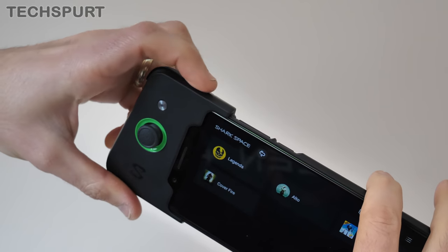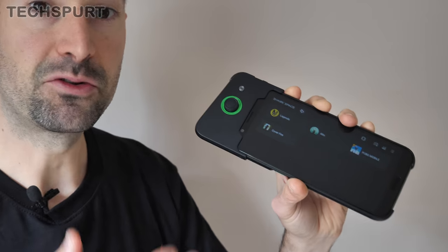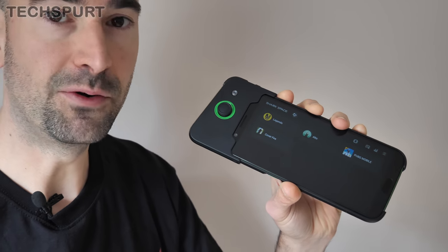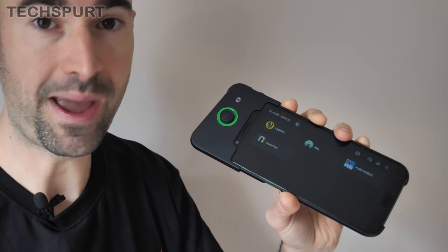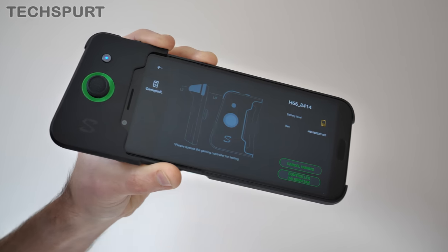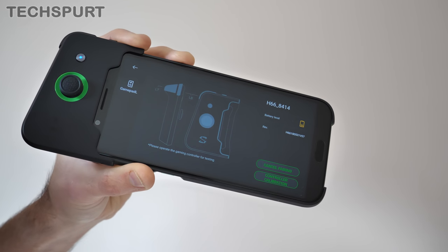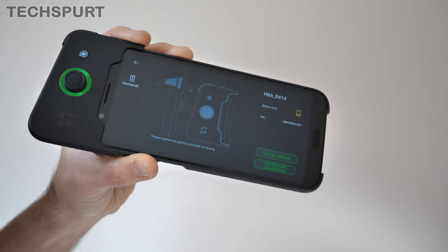To take the joypad off, you press this little button and pull the phone out. The controller pairs to the Black Shark via Bluetooth, so you'll need to pair them in the usual way through Android settings. Inside Shark Space, you can check the controller's status at any time by tapping this icon — including checking the battery level and calibrating the controller if needed.